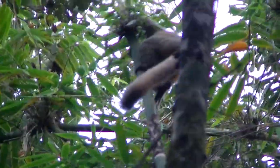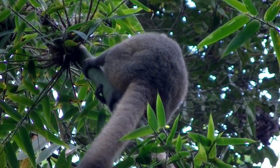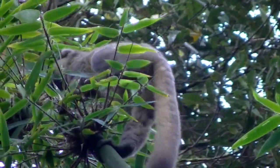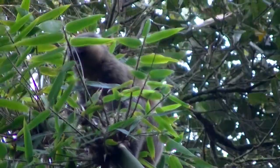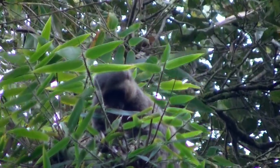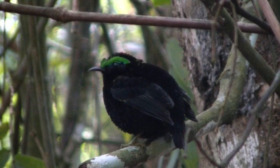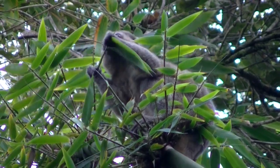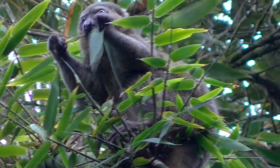Of the many species of lemurs in Madagascar, the six species of bamboo lemurs have the most restricted diet. This golden bamboo lemur eats the endemic giant bamboo and prefers the bases of young leaves and new shoots, which are not eaten by other bamboo lemurs. The bamboo, while rich in protein, contains high levels of cyanide. The amount eaten by this lemur would kill a person. Bamboo lemurs have evolved a digestive system that neutralizes the poison, which greatly reduces competition from other animals.